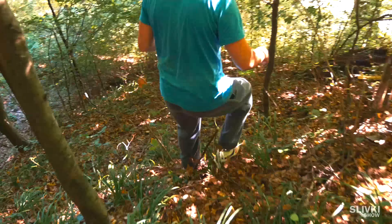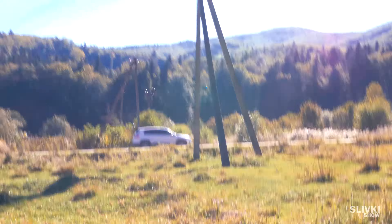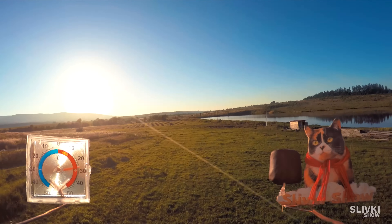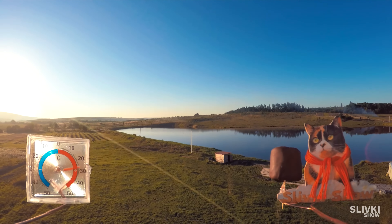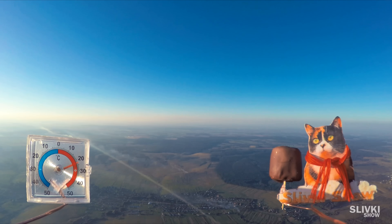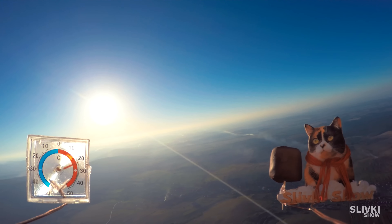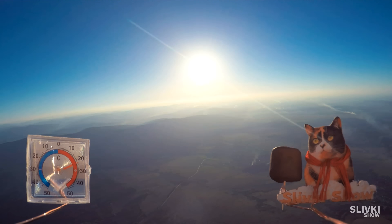Unfortunately, the parachute and strobe lights remained in the tree, but now we can watch the recording of the flight. Look at the chocolate-dipped marshmallow close to the camera — we put it there to see how it would behave at altitude. At that time, all the villages had begun to burn grass, and because of this the ground was covered with smoke.